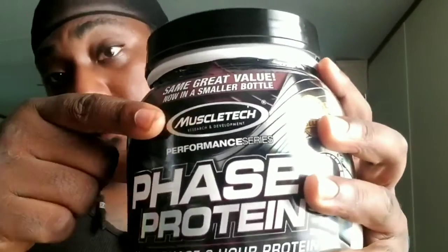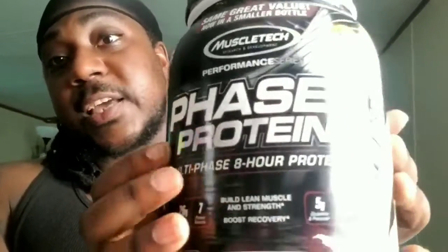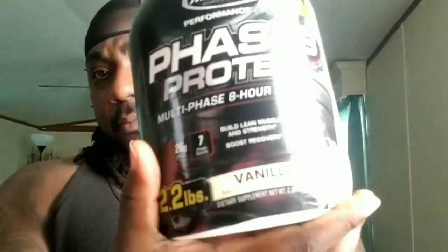First of all, my brand is MuscleTech — people use other stuff but I actually like MuscleTech better. This is protein called Phase 8. Protein will help me build muscle, boost recovery, lean muscle, and all that. You can get this from GNC or Walmart, but I go to Walmart because I'm cheap. Why would I pay thirty to thirty-five dollars for the same thing when I can go to Walmart and get it for like twenty bucks?